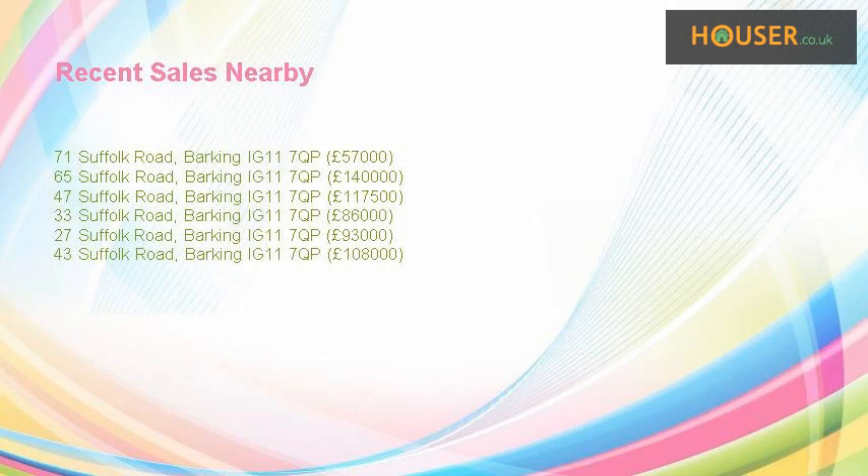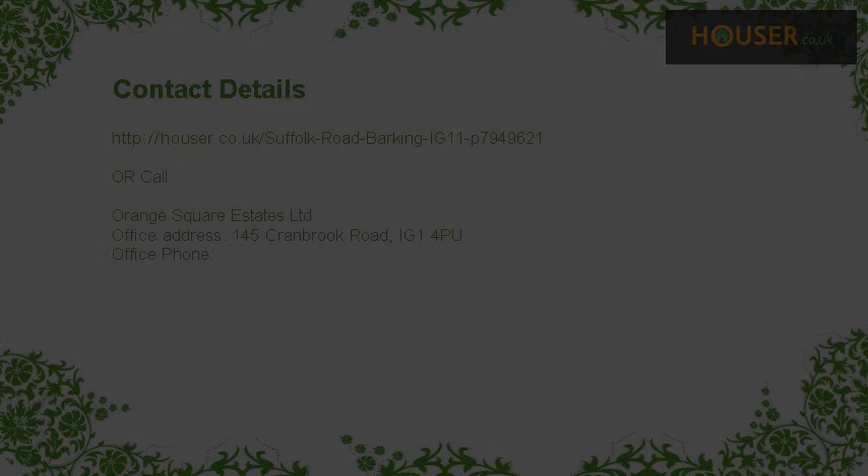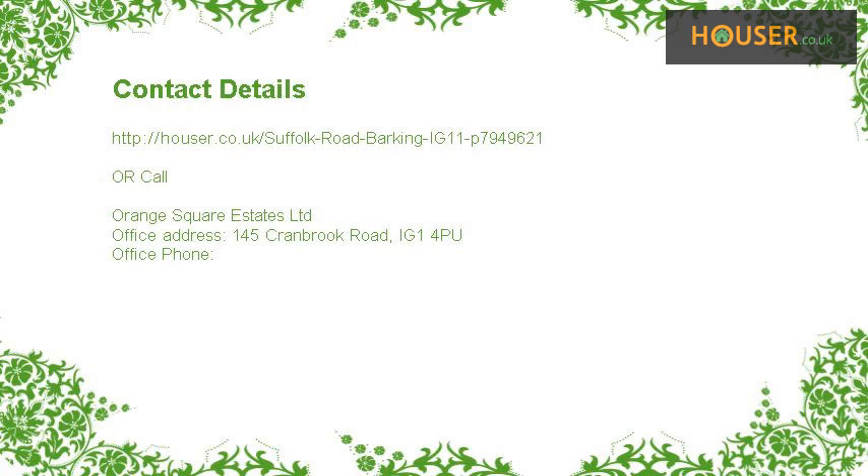Recent sales near this property are shown here with sale prices. This property is marketed by Orange Square Estates Ltd. For further details, please visit the Houser website.